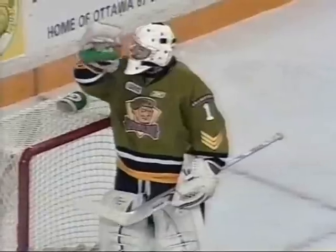Sedlak takes a look, gets it to Toffoli — here's Toffoli, Toffoli scores! Tyler Toffoli, his 26th goal of the year. It's 2-0 Ottawa.